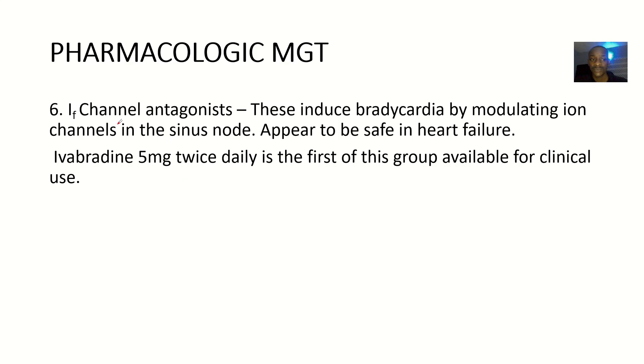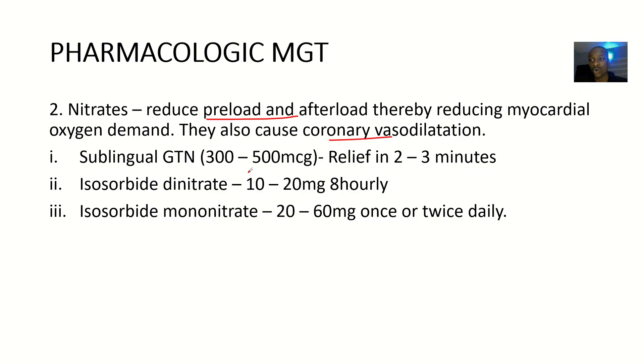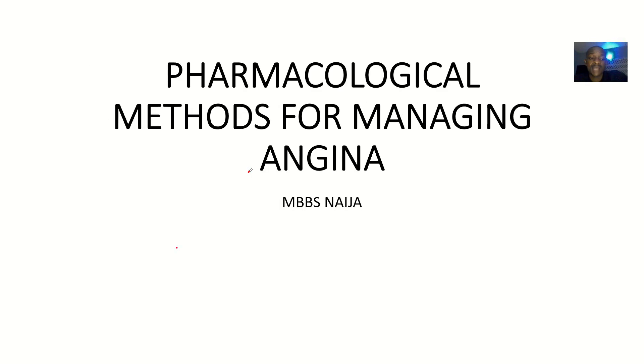Then ion channel antagonists. These will induce bradycardia by modulating ion channels in the sinus node. You know it's the SA node that generates contractions. So it will modulate the sinus node to generate little impulse, so that the heart starts beating a little bit slower — inducing bradycardia. It appears to be beneficial in heart failure. The example is ivabradine, about 5 mg twice daily, which is the first of this group available for clinical use. Go ahead and find out about other IF channel drugs. So that's it for the pharmacological methods for managing angina.